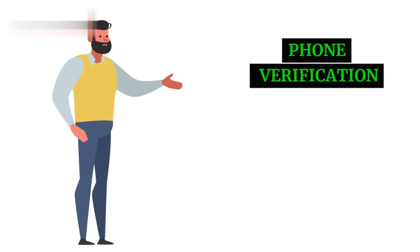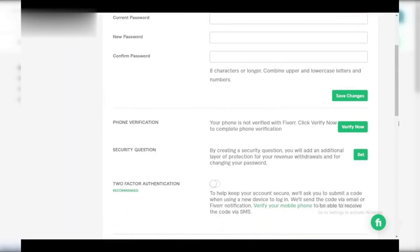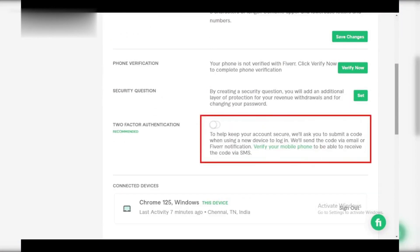Step 1: Phone Verification. First up, phone verification. Head to your settings, find the security section, and click on phone verification. Enter your number and choose SMS or call to receive a verification code. Simple.